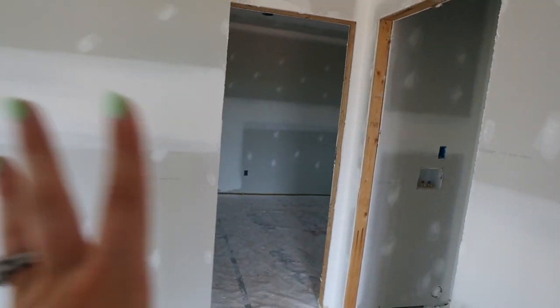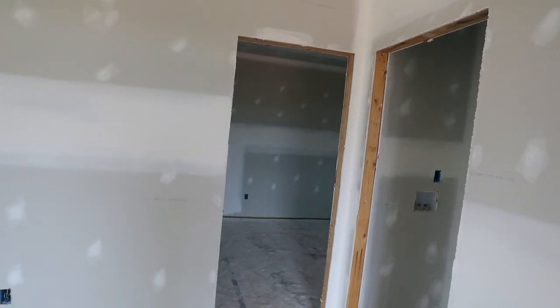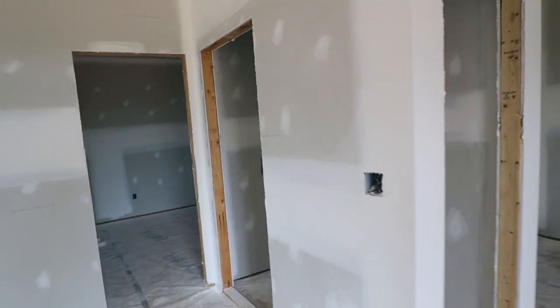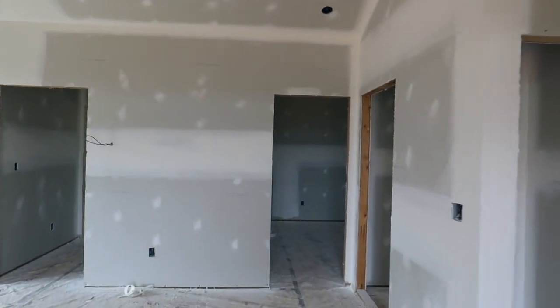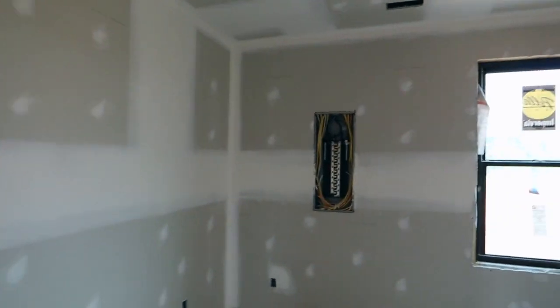Here is the guest bedroom. It's going to have a barn door so that when you walk in, your eye catches it — it'll look really good. The barn door will be slid open most of the time. This is bedroom number two.